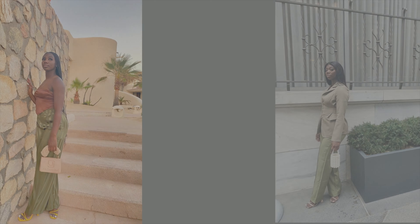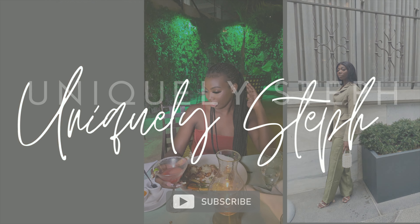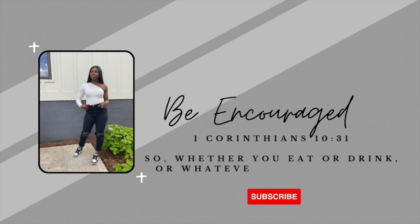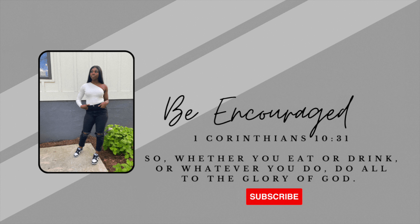I'm gonna try to stop saying 'period' and 'it's giving' because I've been saying that a lot and I know y'all are catching on to it, so I'm gonna be careful about that. Hey Unique Squad, it's your girl Steph and I'm back again with another video! This time we are doing a spring styling haul. I hope you guys enjoy — I really love putting these fits together. Make sure to subscribe to my channel right now if you haven't already.